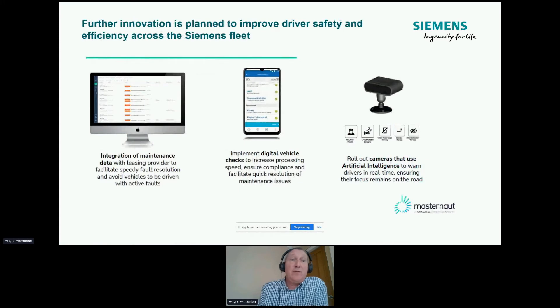Looking at the future, we're definitely going to start rolling out this analysis further in terms of electrifying the fleet. We're going to start looking at how we can integrate maintenance data into our leasing provider — that will help speed fault resolution and avoid vehicles being driven when there are active faults. Drivers have a job to do, and often that fault light goes on and they carry on driving for days or weeks until the vehicle's out of warranty, and then Siemens has to pay 4,000 pounds for a new engine or something. So we're going to start looking at that going forward.